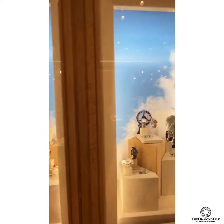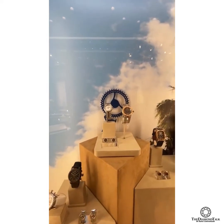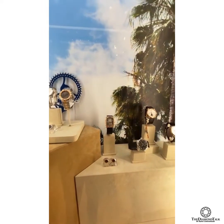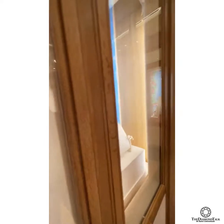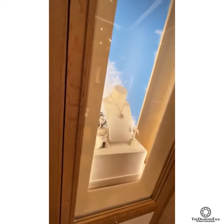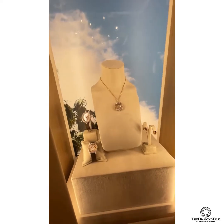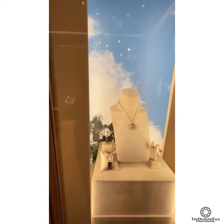We have amazing watch collections. Timepieces range from the Mille Miglia, a sports collection, to the Alpine Eagle, to the top-of-the-line L.U.C dress watch, which is made in-house at the Chopard manufacture in Geneva. Here we also have the Leu de Diamant, the most prestigious watch for ladies, and the Happy Diamonds necklace.